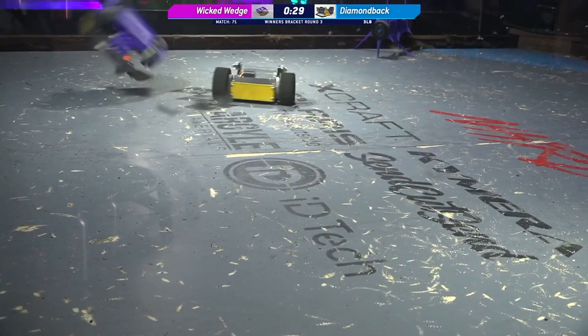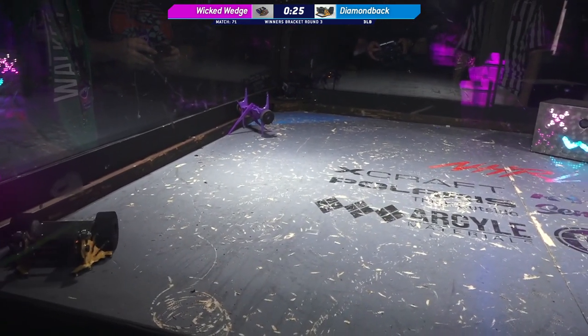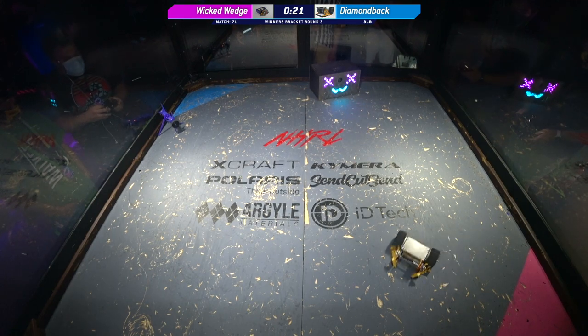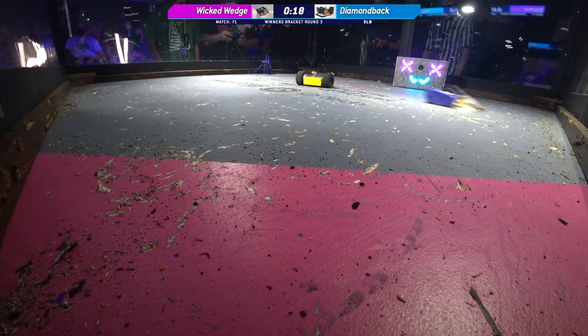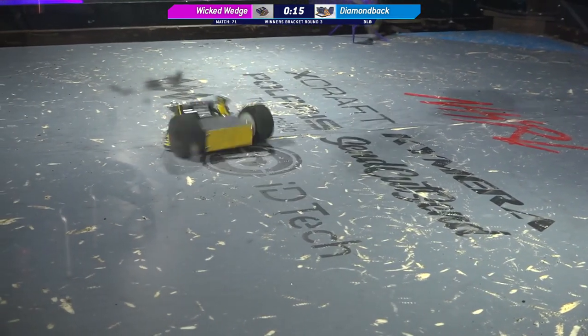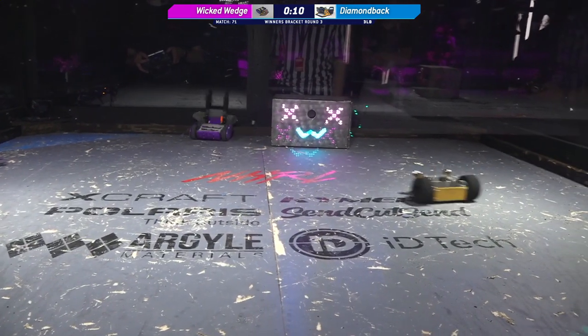We're down to the last 30 seconds of this fight. Corey has got to stay away from those corners — you really don't want to get yourself stuck again. But just the speed of these robots is incredible.